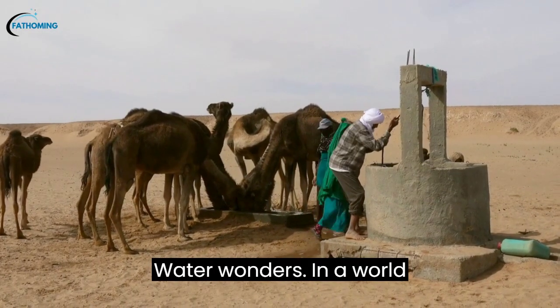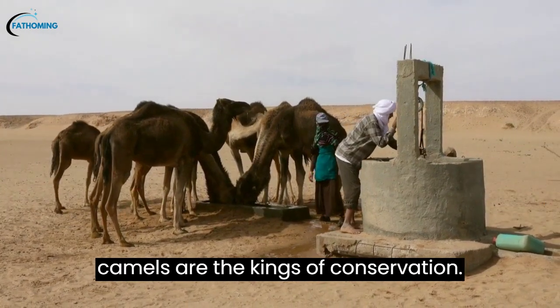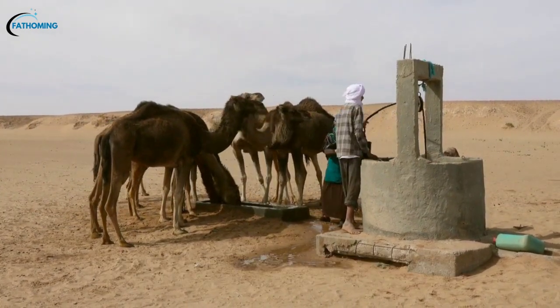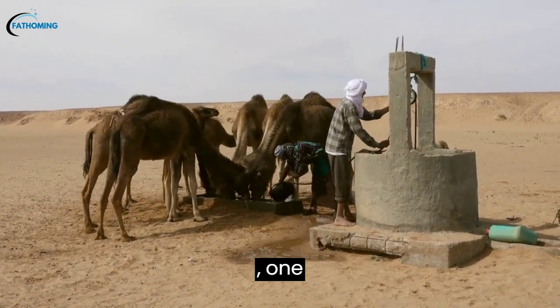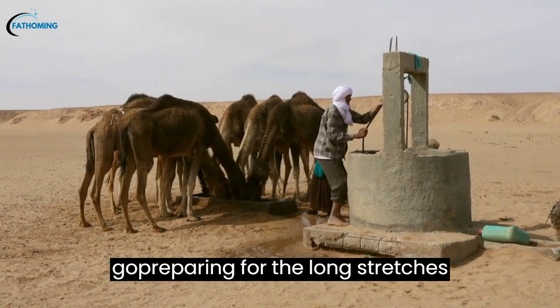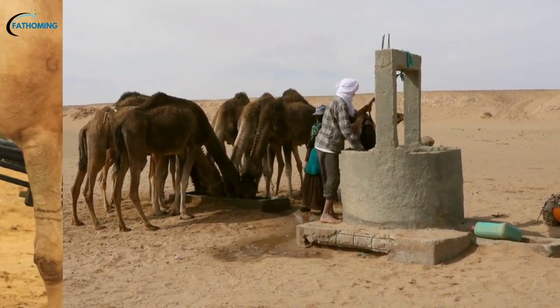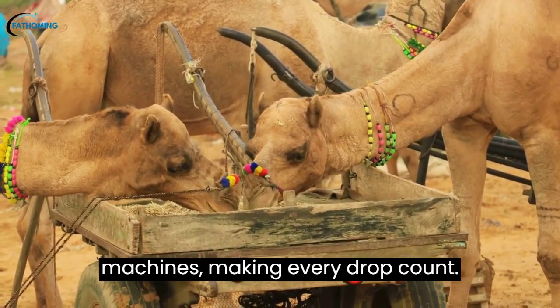Water Wonders: In a world where water is as precious as gold, camels are the kings of conservation. These savvy beings can guzzle up to 40 gallons — 151 liters — of water in one go, preparing for the long stretches between oases. Their bodies are like water-efficient machines, making every drop count.